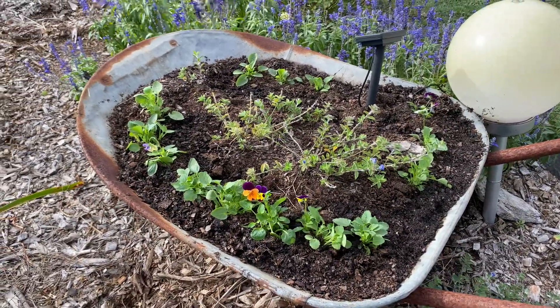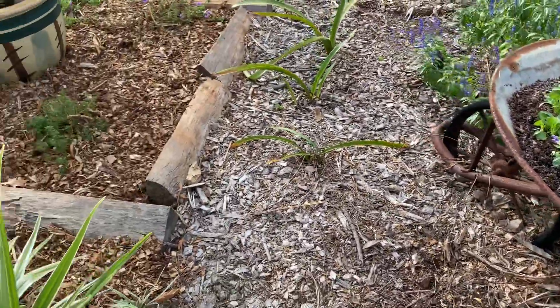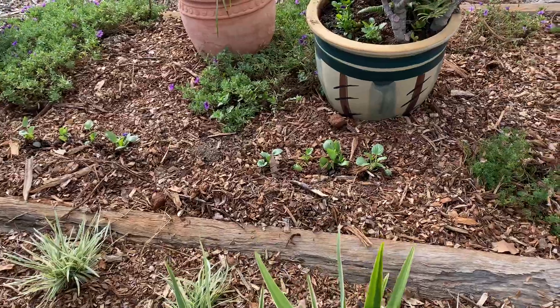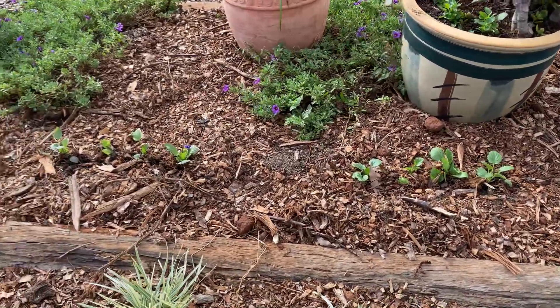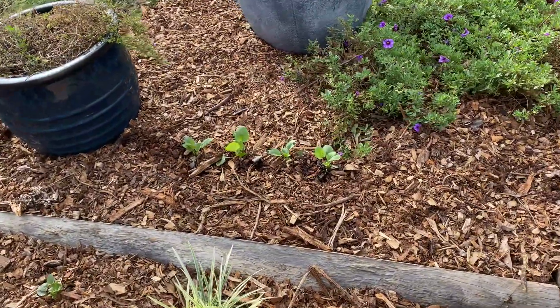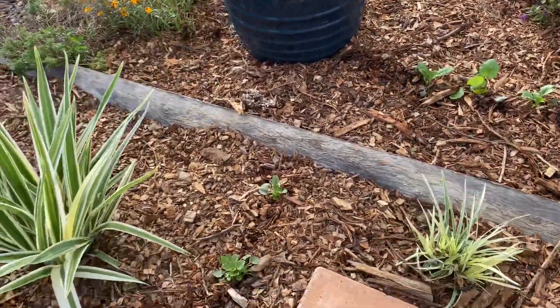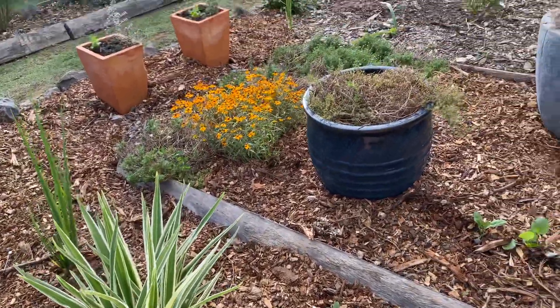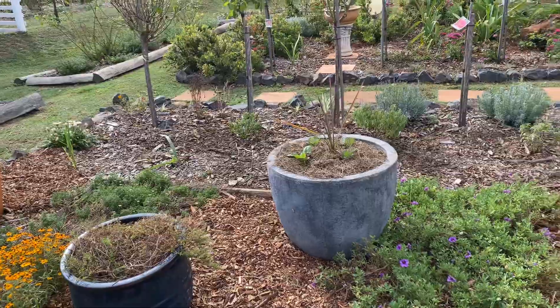As you can see, I've got some in an old wheelbarrow there. I've actually also decided to just plant little pops of them within the garden beds that I have. So within a week or two, I'll end up with a lot of different happy little faces popping up around my plants.